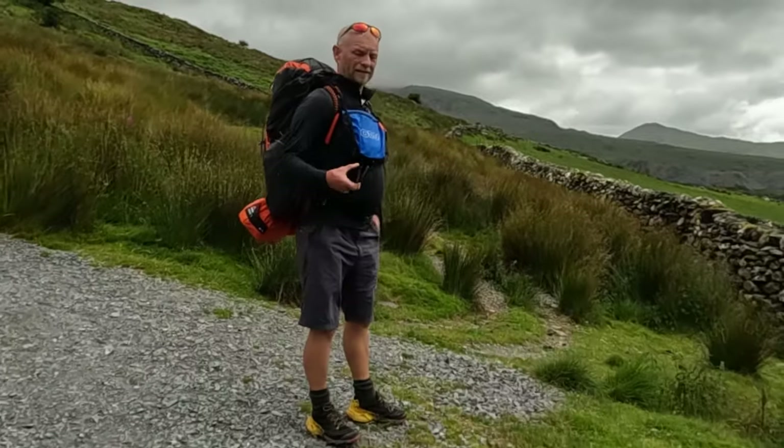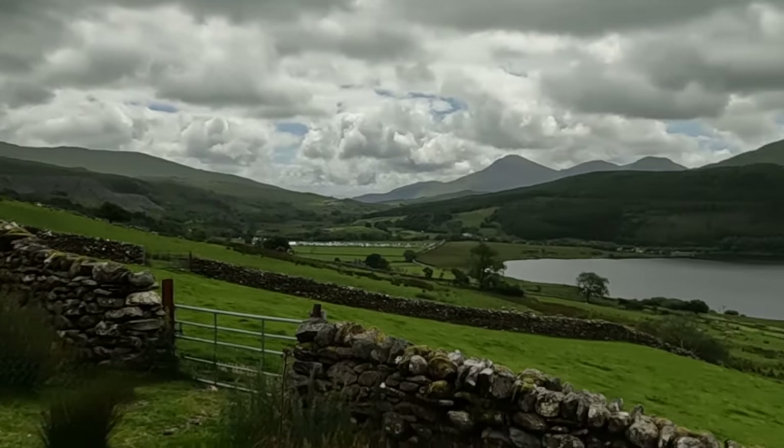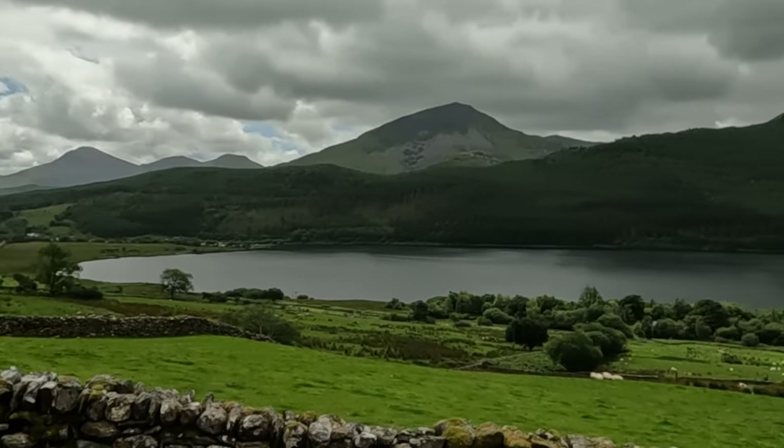It's a stunning view. Awesome, isn't it? What a place, folks - what a place!